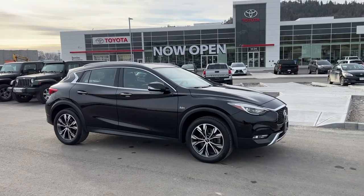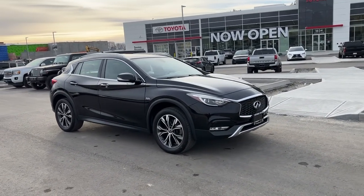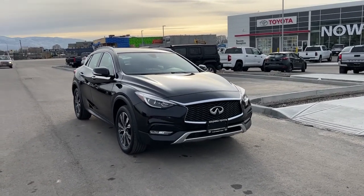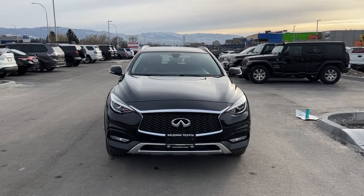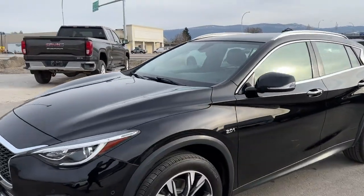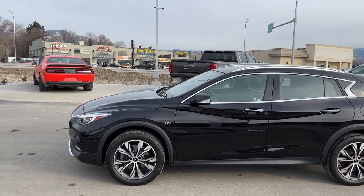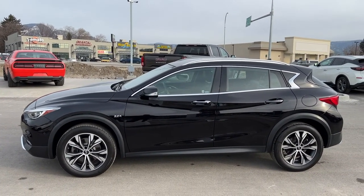We've got our chrome door handles and chrome trim with color-matched mirrors with integrated turn signals. Right here on the front is our blacked-out grille with chrome trim and our fog lights. Up top we do have our silver roof rails, and checking it out from this side we do have our deep-tinted rear privacy glass and a light tint on the front passenger and driver's side.